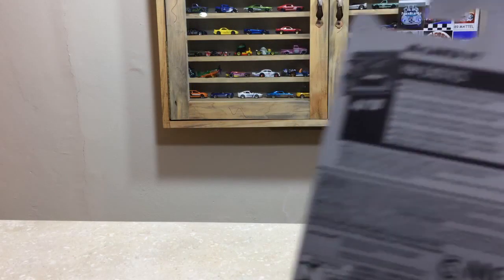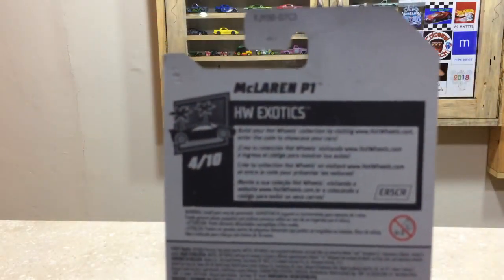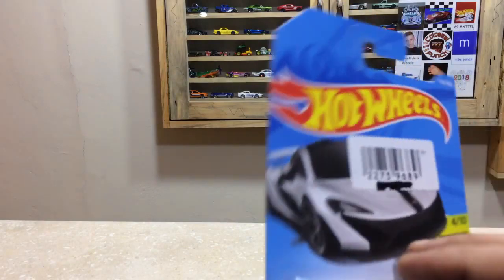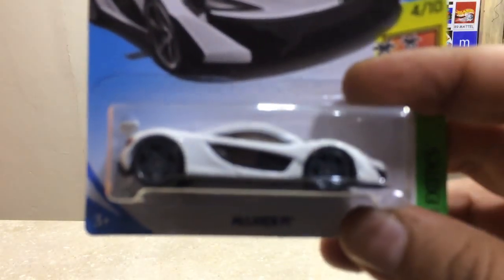Here is the back side of the car, the international case. Our pretty McLaren P1 is ready for unboxing and a cool review on the showtime.